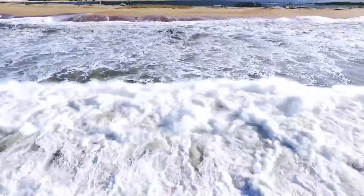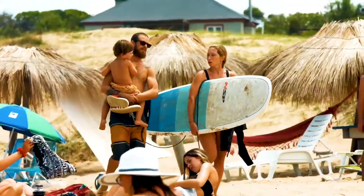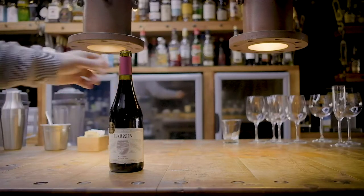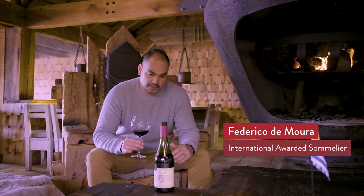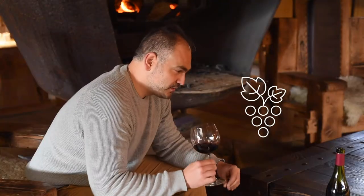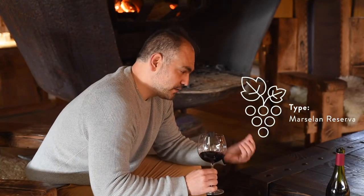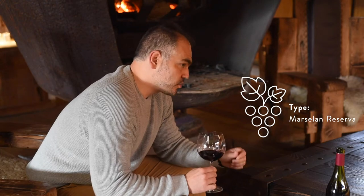This winery sits close to the Atlantic Ocean, about 60 kilometers from Punta del Este. Marcellane in Uruguay is in the spotlight. It's a very unique grape variety. In this case we are talking about a Marcellane from the East of Uruguay, with such minerality, that freshness of the Atlantic Ocean.